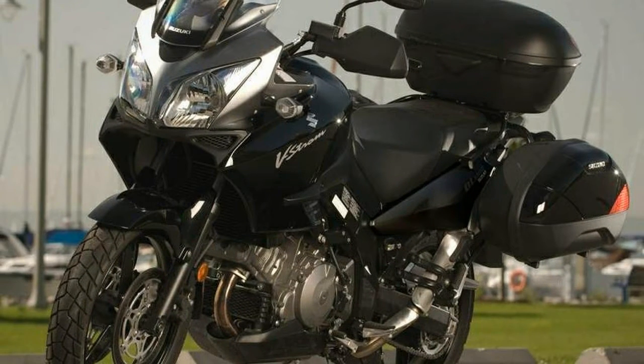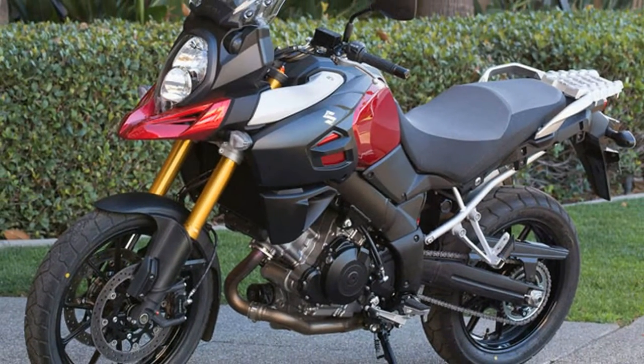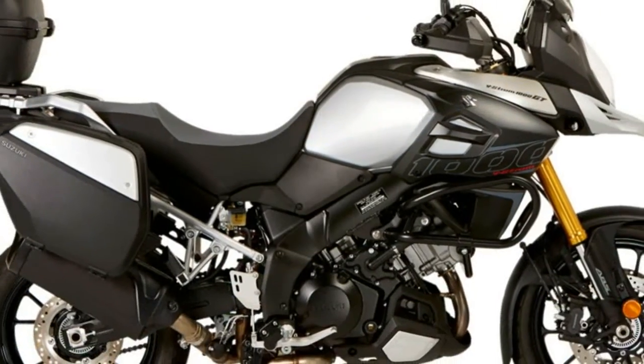Suzuki's original beak style has been further emphasized by making it a straight line from the tip to the top of the tank, expressing the DNA from the DR Big and the Desert Tracer DR-Z.